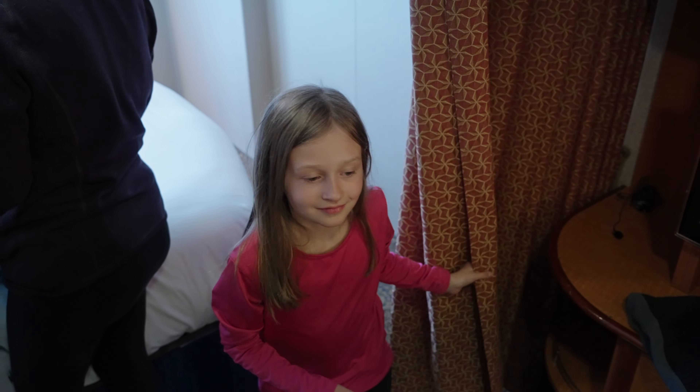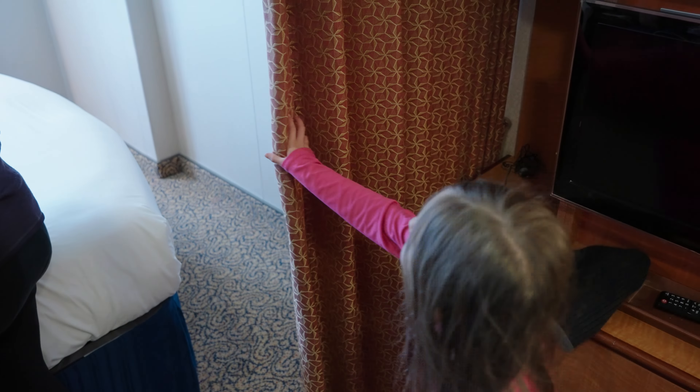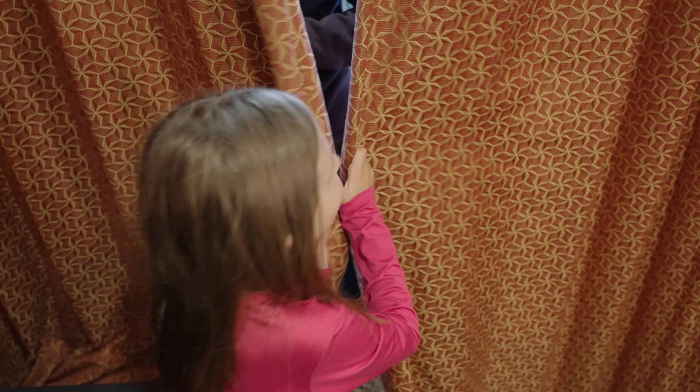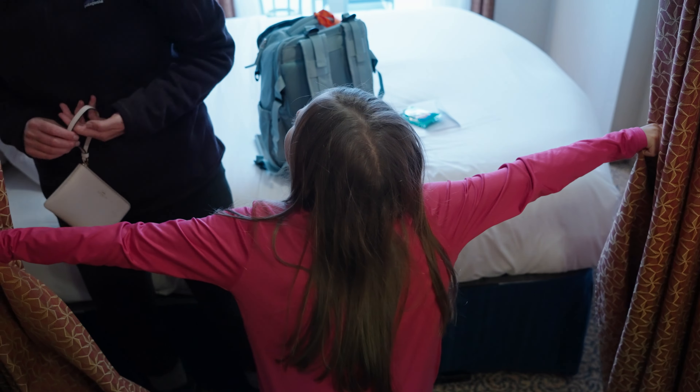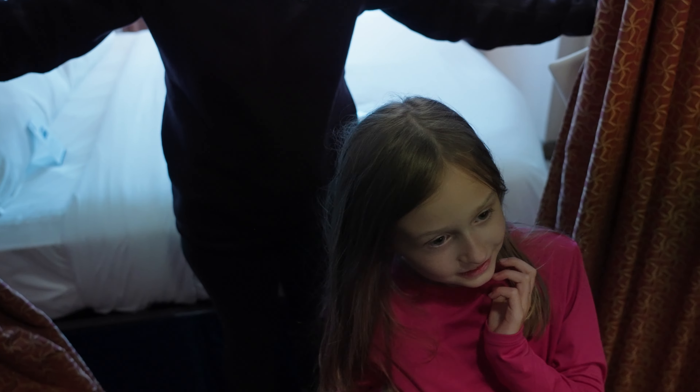Elizabeth, what do you want to do with the curtains? You want to close it? How come? Because it's fun. Then you have darkness. Hey, who's doing that? Who's hungry? Does anyone want to eat? I can't wait to go to the restaurant.